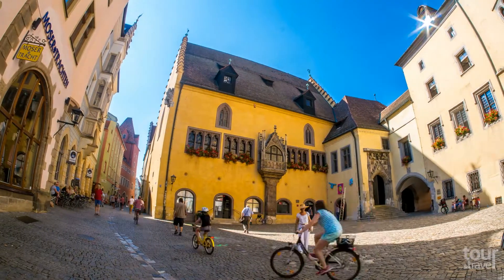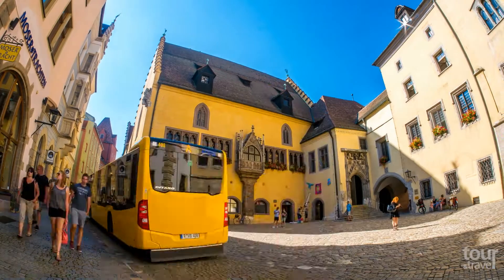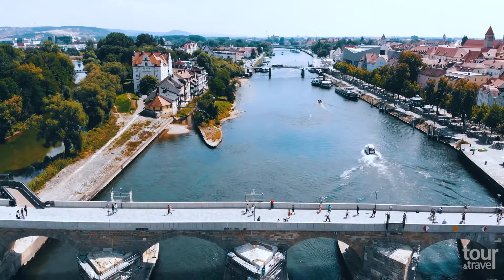Take a guided tour and visit the Imperial Assembly Hall and the Tortured Chamber in the cellar of the 13th-century Town Hall, where persons charged with an offense were questioned.